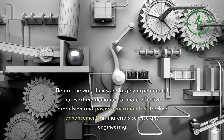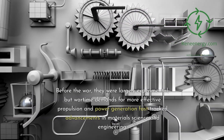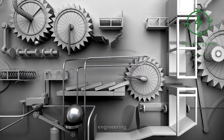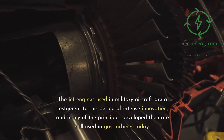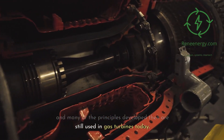Before the war, they were largely experimental, but wartime demands for more effective propulsion and power generation fast-tracked advancements in materials science and engineering. The jet engines used in military aircraft are a testament to this period of intense innovation, and many of the principles developed then are still used in gas turbines today.